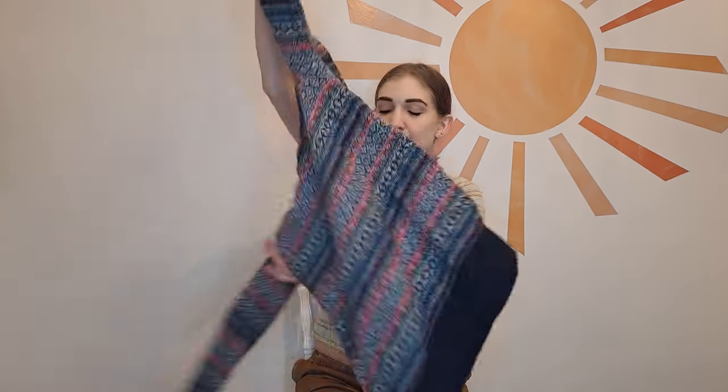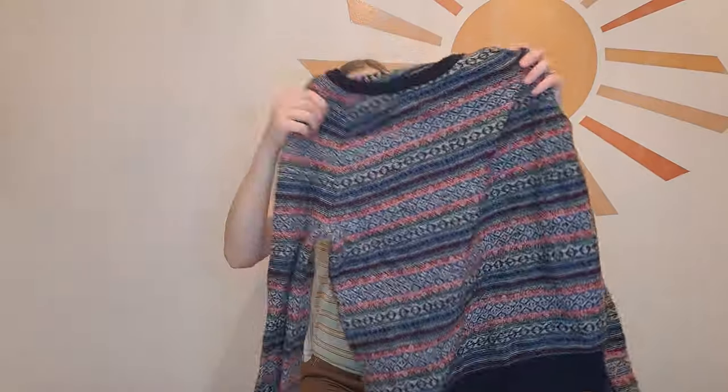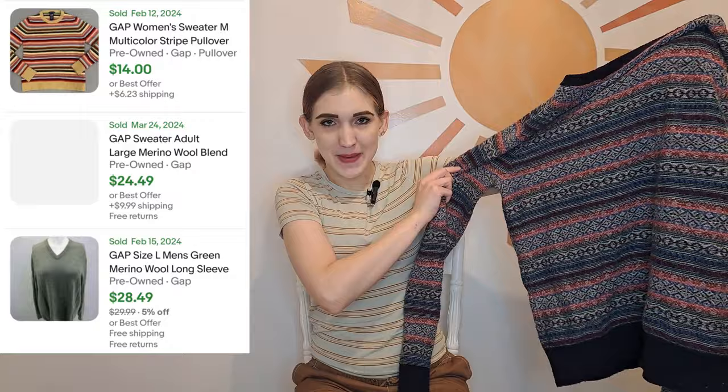Now it is time for the second haul. I have two full bags like last time. This first piece is from The Gap — what intrigued me from the bins was the coloring. It is pretty pilled so we'll have to take a de-piller to it. The material content is 50% merino wool and 50% nylon, so this piece really caught my eye. Even though it is a winter piece, I think it's really fun and made of good material — just a handsome men's sweater.